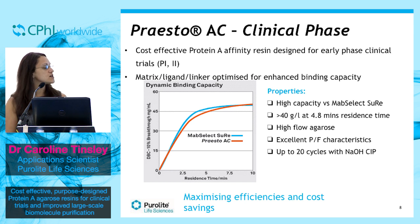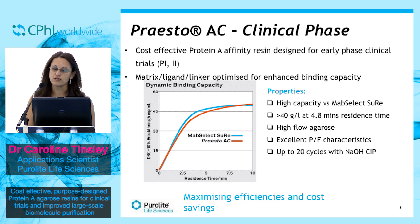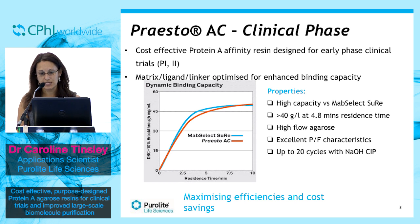Taking a closer look at our clinical phase protein A resin, Presto-AC, we have developed a cost-effective protein A affinity resin designed specifically for early phase clinical trials. By designing a resin based upon its true use in the clinical phase, we have been able to achieve process excellence along with balanced cost economics.